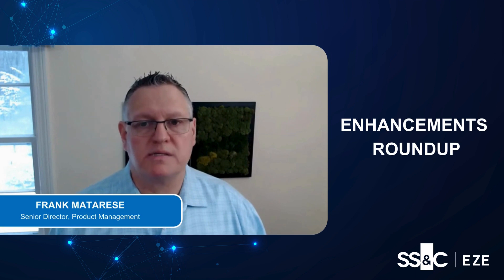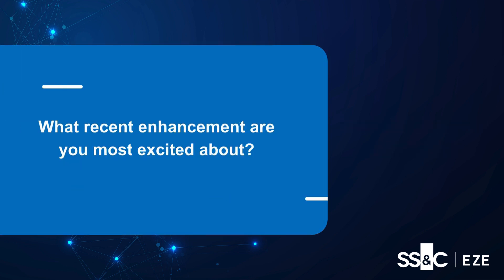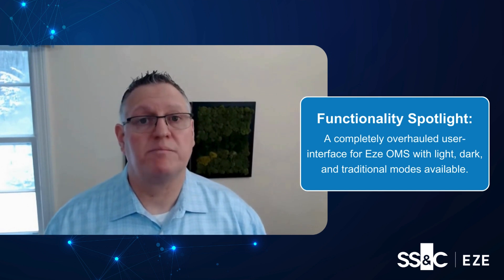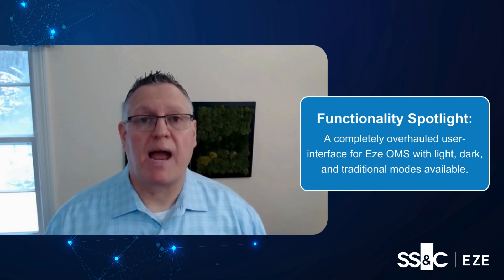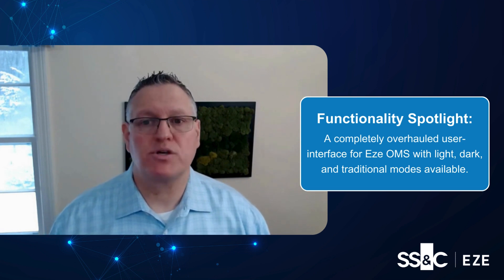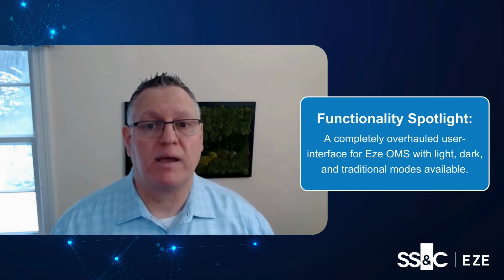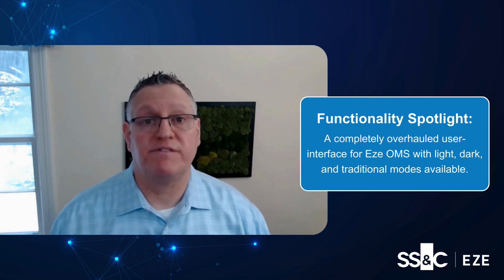Hello and welcome to this edition of our Enhancements Roundup. My name is Frank Matarisi and I am the Senior Director of Product Management for Ezz Investment Suite. SS&C Ezz has been a leading order management platform provider for the last 25 plus years. Our front-to-back office platform is exceptionally feature-rich and provides our clients with the tools they need to optimize their investment operations efficiently.